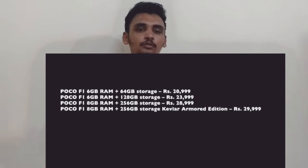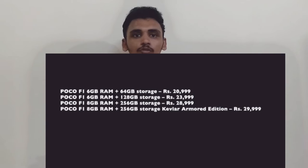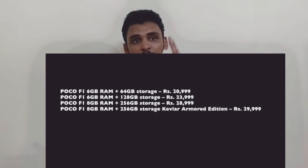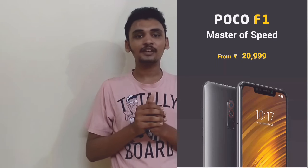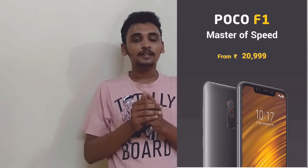There are two variants: 6GB RAM with 128GB storage, and 8GB RAM with 256GB storage. You can choose a price range on screen. The price range starts at ₹21,000 — it's a very cheap price. For that price you get the Snapdragon 845 flagship processor with a liquid cooling system.